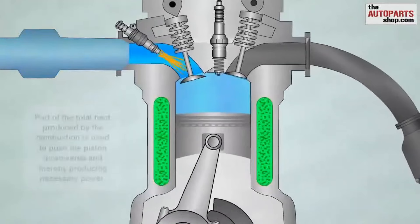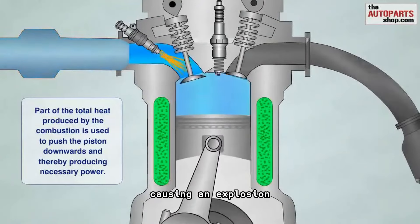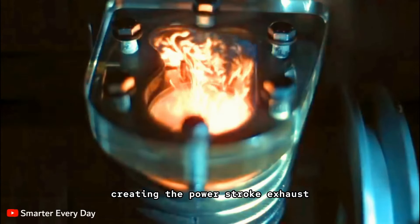Combustion: once the mixture is compressed, the spark plug ignites it, causing an explosion. This explosion forces the piston back down, creating the power stroke.